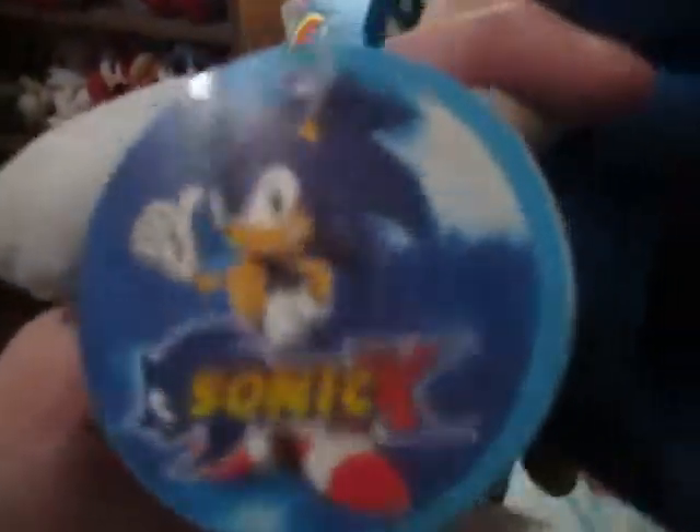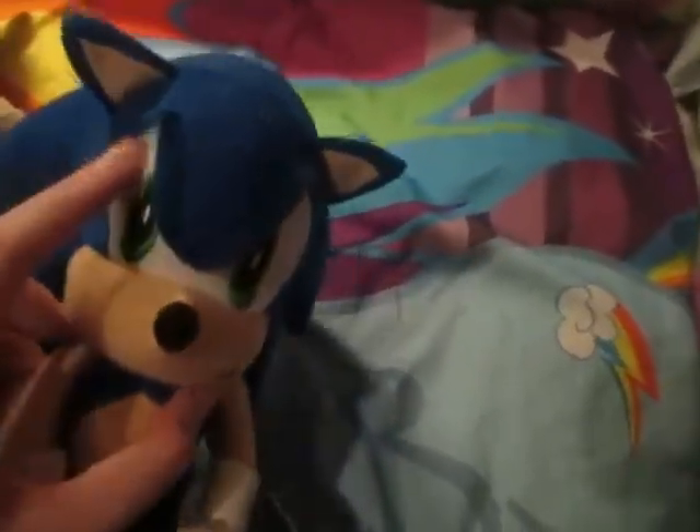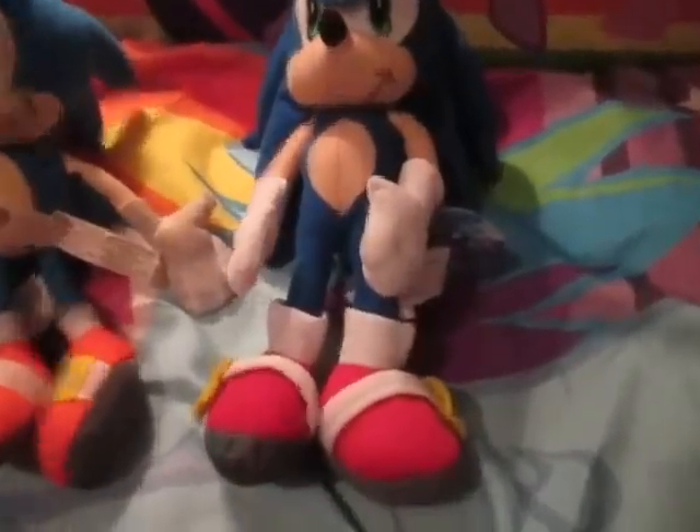All quills have Viz Media on it — I guess because of Sonic X. And here's the tag: Viz Media for kids, Sonic Project. His nose is soft and not nylon, and the whites of his eyes are also soft. The only parts of him that are nylon are his hands, feet, and socks.